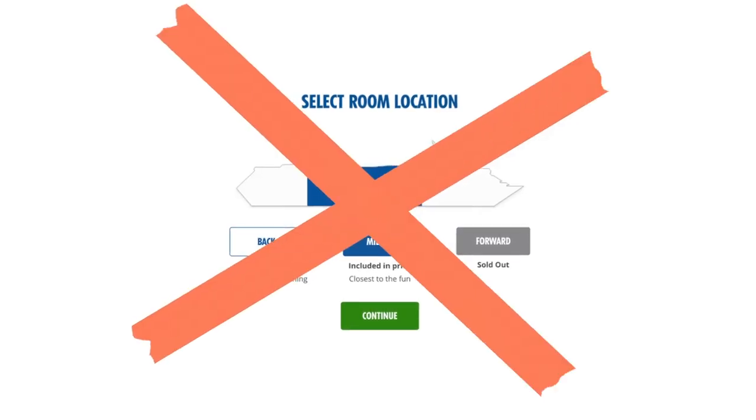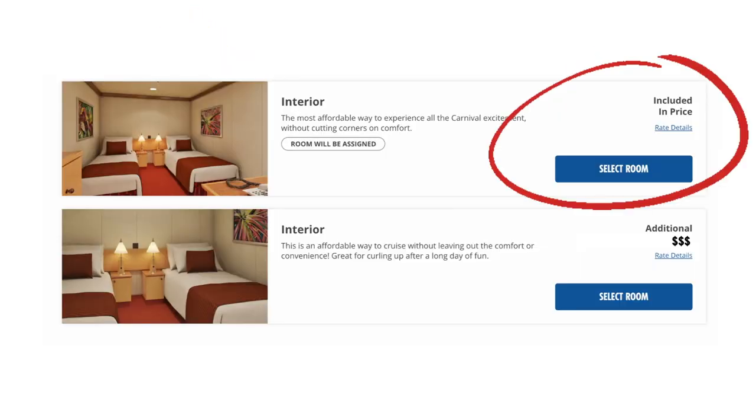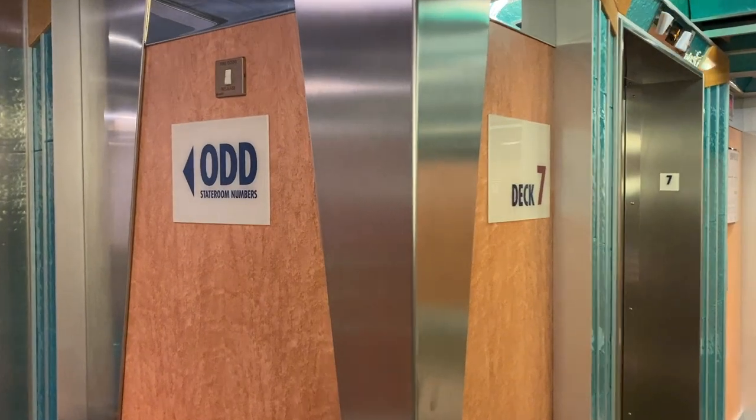When I booked this cruise I decided not to pick the specific position of my cabin. It did save me a little bit of money but it meant that I could be given a cabin anywhere on the ship, and more than likely I would be given a cabin in a bad location. Usually the cabins assigned by the cruise line are the cabins that nobody else has picked — the leftover cabins.